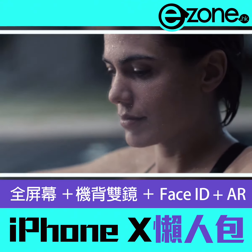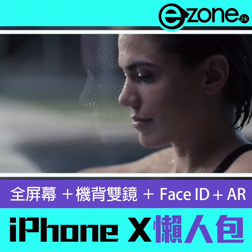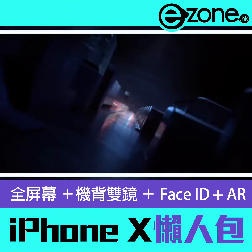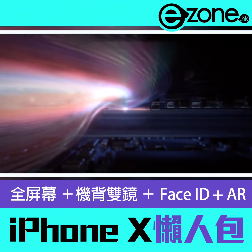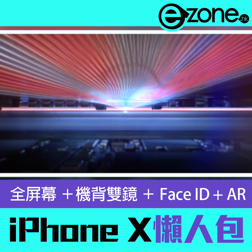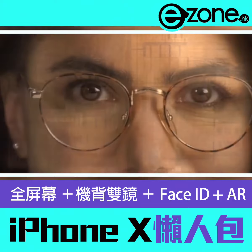It maps the unique geometry of your face with over 30,000 invisible dots. This data is analyzed by the neural engine on the A11 Bionic chip — the first of its kind. Your iPhone now recognizes you.